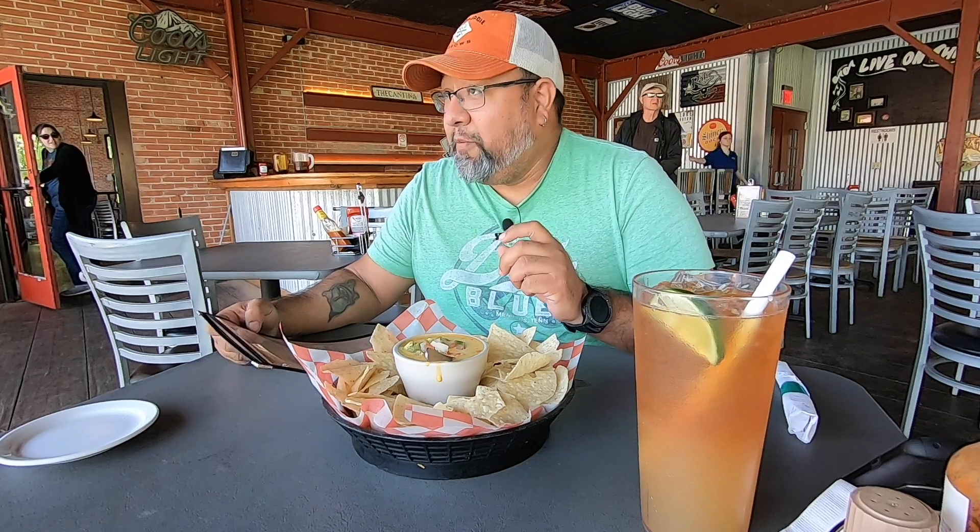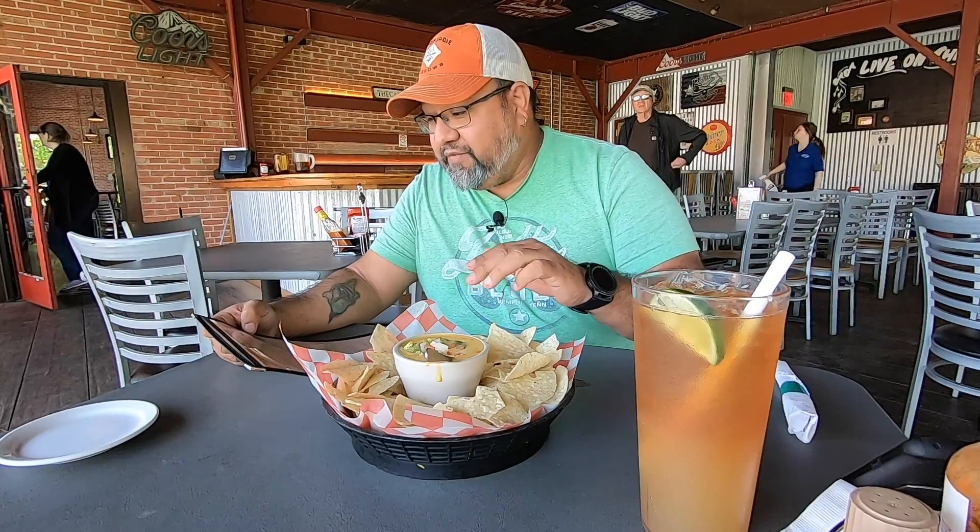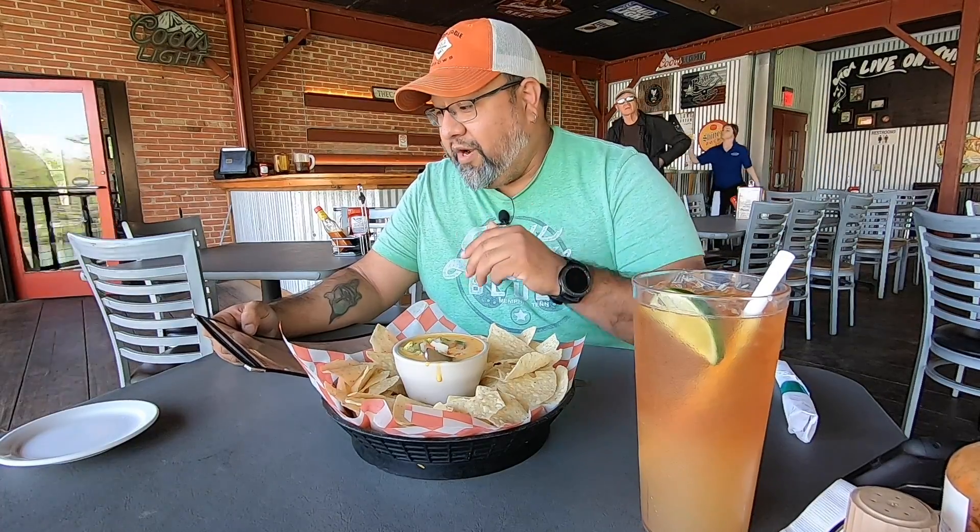So we started off with — I'm going to read this to you — frog dip. It's homemade queso, it's got ground beef on the bottom, topped with pico de gallo and guacamole. So we're going to give this a shot, see how it tastes. Really excited to be here and really excited about everything that's going on. So here it is.